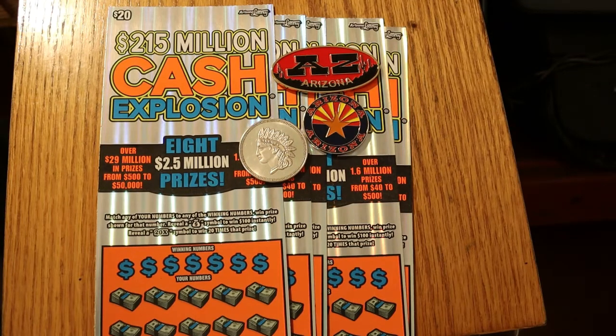What's up YouTube, AZ Scratchers here with another little scratching video.